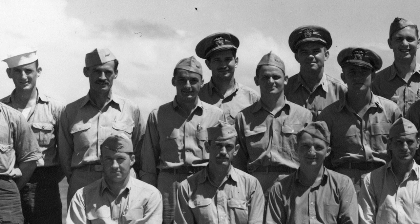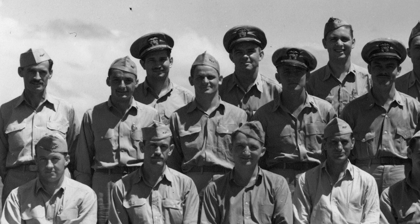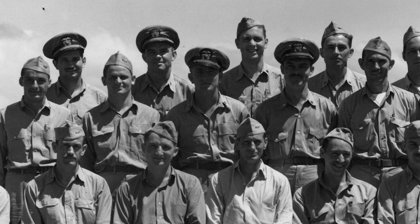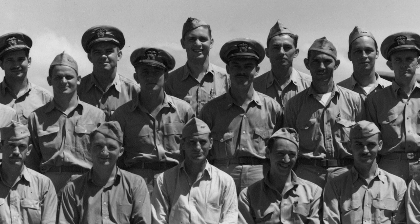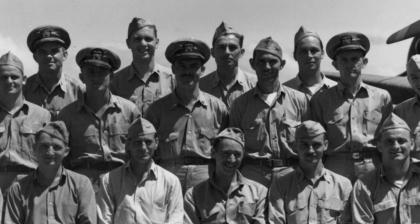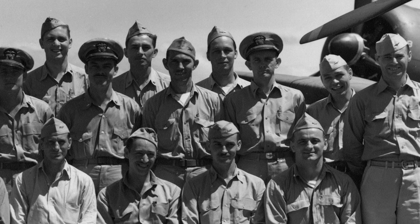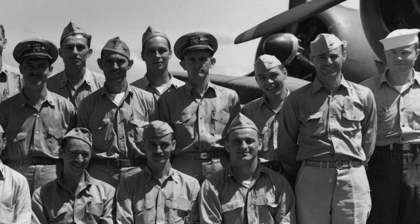Meanwhile, the other torpedo bomber squadrons counted up their own egregious losses. When all the numbers were tallied, 100 sailors had flown on the morning mission, and 84 had been killed. After the battle, as he sat inside his empty ready room in USS Enterprise, Ensign McPherson experienced conflicting emotions. On one hand, he was happy to celebrate an incredible victory — the first decisive triumph by U.S. forces in the Pacific. But on the other hand, he was deeply saddened by the battle's cost. Eighteen close friends had paid the ultimate price for that victory.